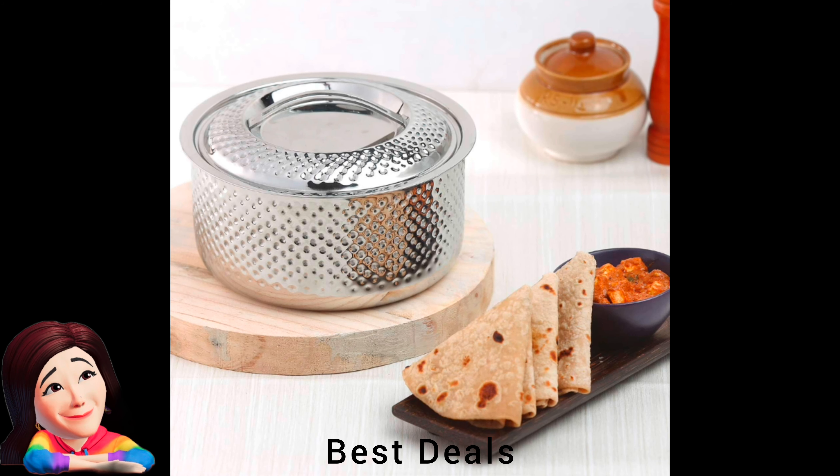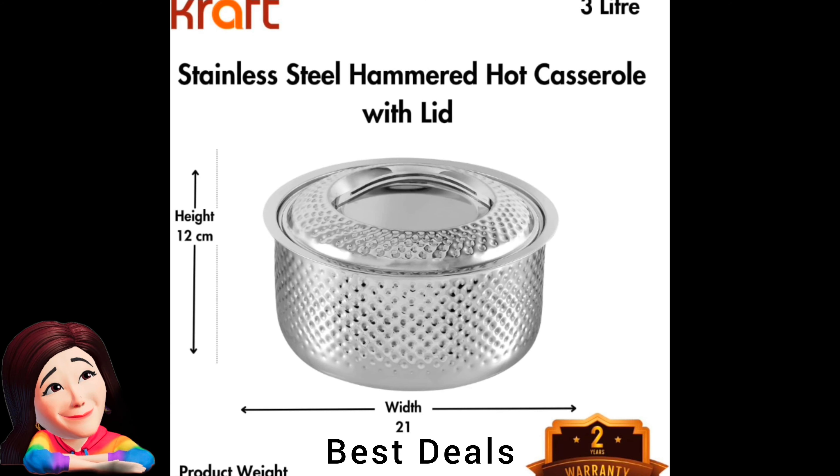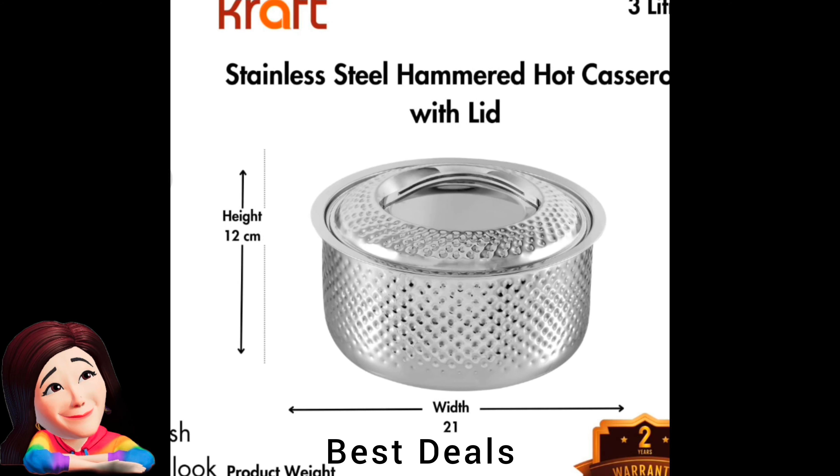28. Casserole with Wooden Lid: Exuding style and class at dinner, lunch, or breakfast, this casserole retains heat like a pro — ensuring your dishes stay warm and appetizing till the last bite. Crafted from stainless steel construction for years of reliable use. Product link is given in the twenty-eighth link.